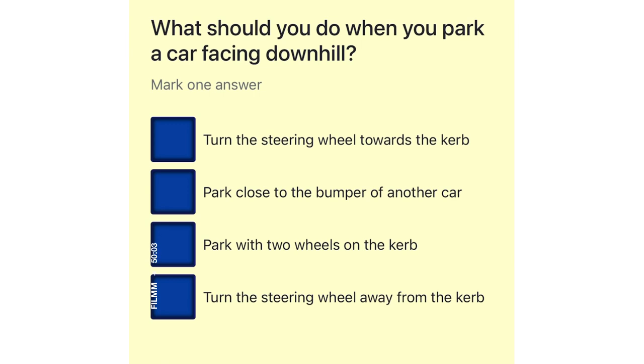What should you do when you park a car facing downhill? Turn the steering wheel towards the curb. Park close to the bumper of another car. Park with two wheels on the curb. Turn the steering wheel away from the curb.